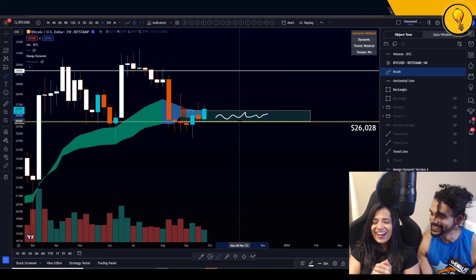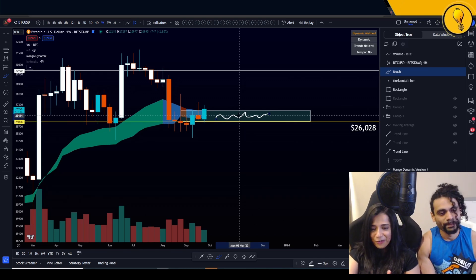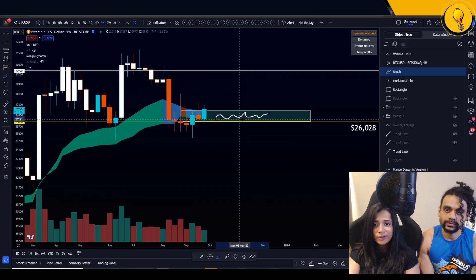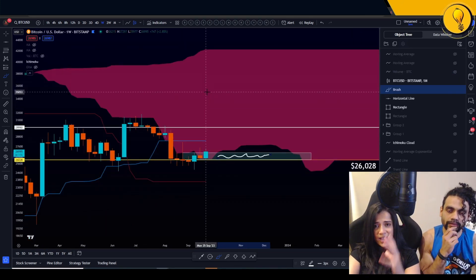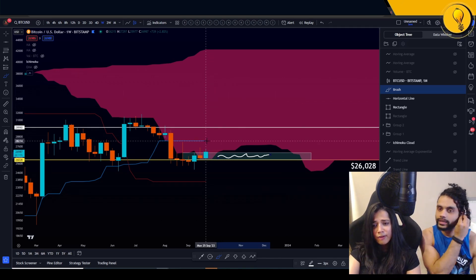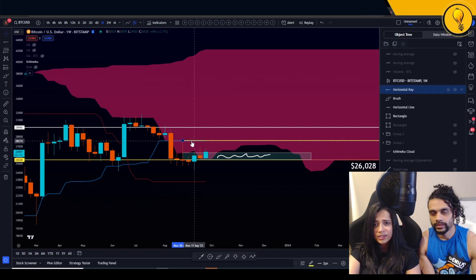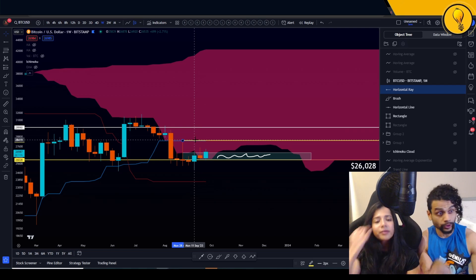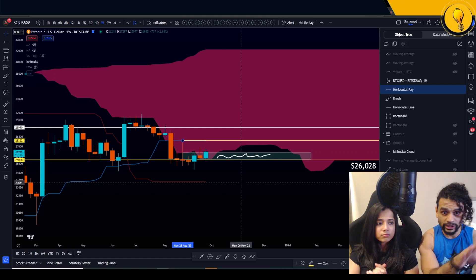If price closes over the weekly dynamic, that's when I'll be looking for further continuation to the upside. For those of you who don't have access to the dynamic indicator — this is all you need: the Ichimoku cloud. The Mango ribbon is completely free — join our Discord at themangoway.com/discord. PM me or Krisha and we'll give you access to the Mango ribbon, including all our EMA settings, MA settings, and Ichimoku settings.